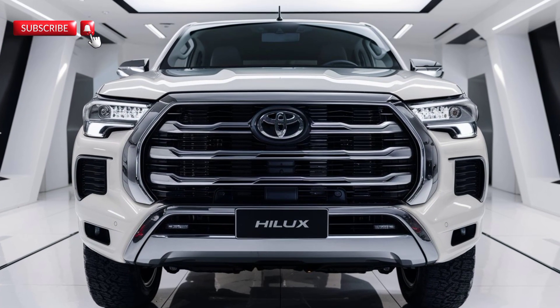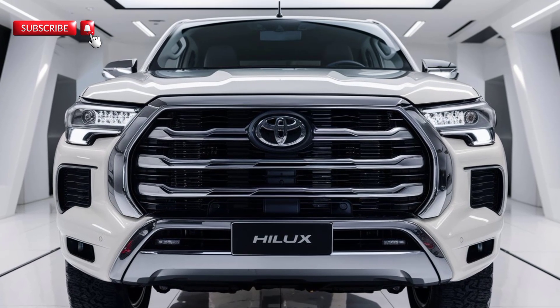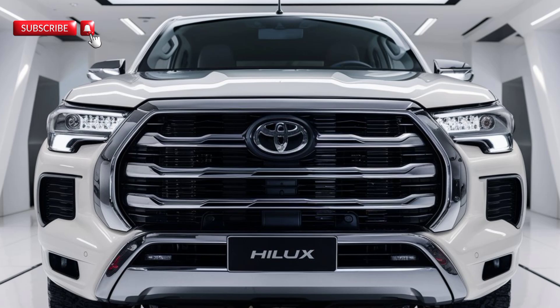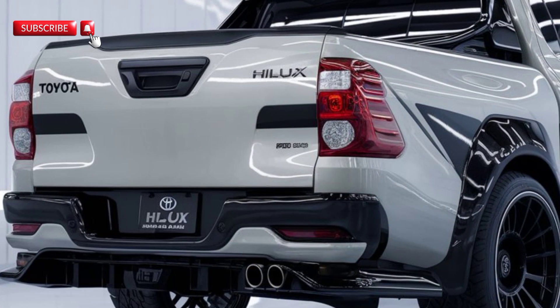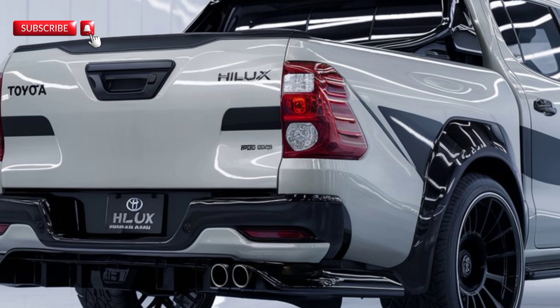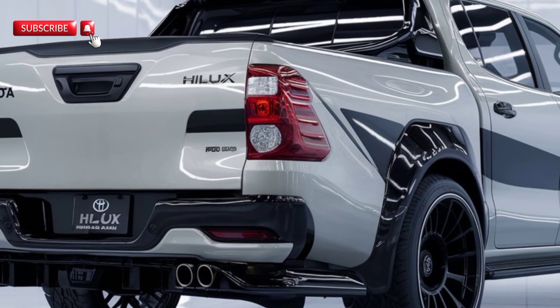Hey everyone, if you're a fan of tough and reliable pickups, you're going to love what Toyota has brought to the table with the 2025 Hilux. It's back and it's better than ever. From rugged off-roading capabilities to a more refined interior, the 2025 Hilux is ready to tackle anything you throw at it. Let's dive into what makes this model stand out.